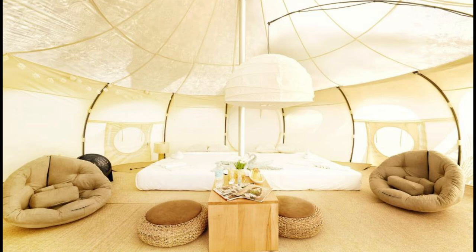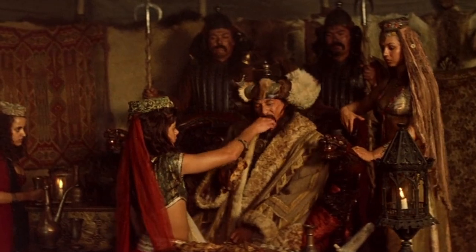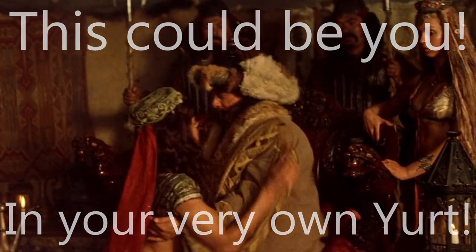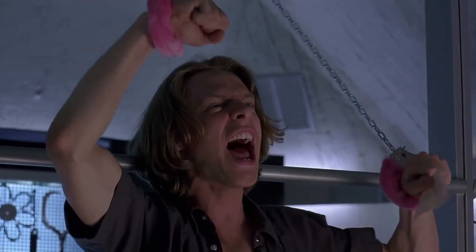They even got glamping. Glamping — what is glamping, you ask? They're like little yurts, maybe not the kind that Genghis Khan used. Anyway, you can do that, and that's cool.